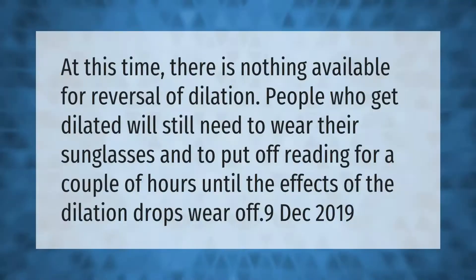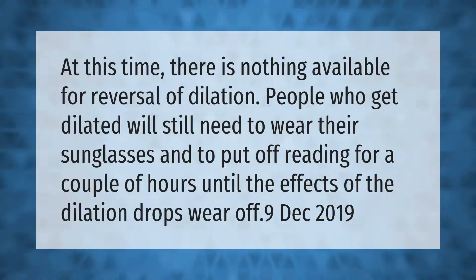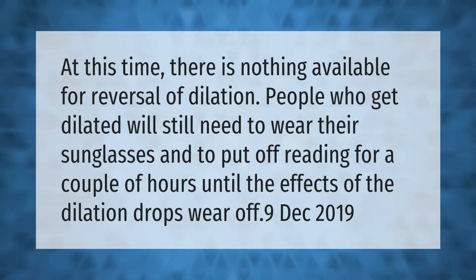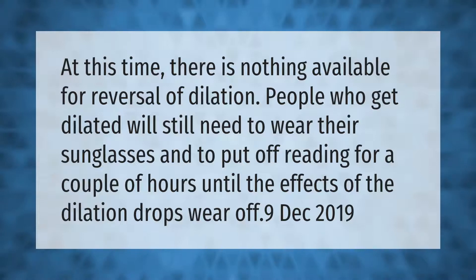At this time there is nothing available for reversal of dilation. People who get dilated will still need to wear their sunglasses and to put off reading for a couple of hours until the effects of the dilation drops wear off.